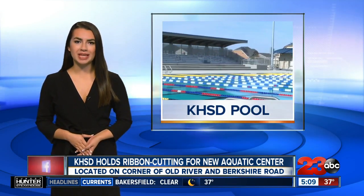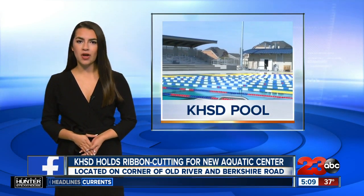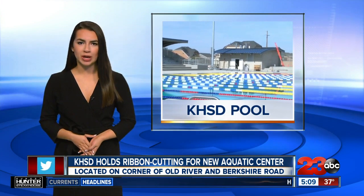The ribbon-cutting ceremony will be held at 3:30 p.m. today, and the first swim meet at the new Aquatic Center will be this Saturday. For more information on the complex, visit our website, turnto23.com.